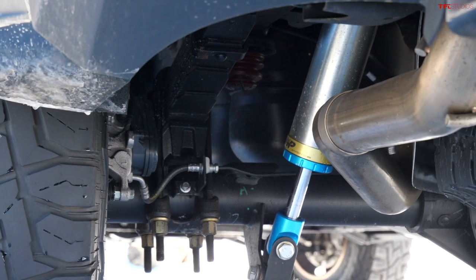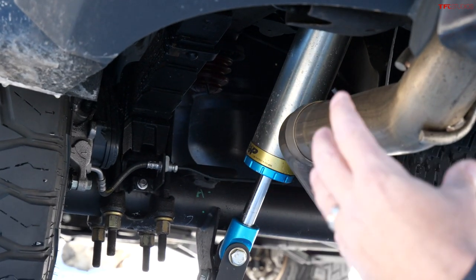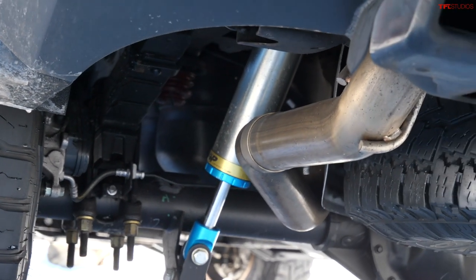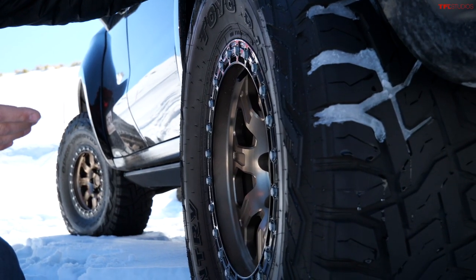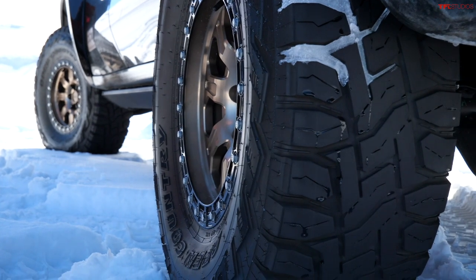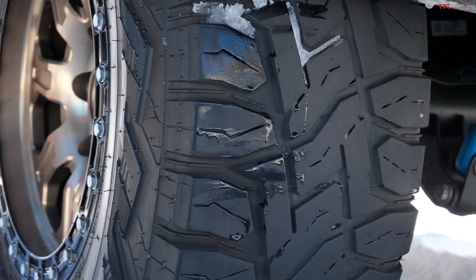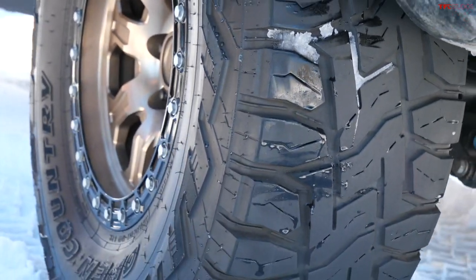There is a spacer mounted to the hub to bring the width and the tire a little bit further out, and of course very fancy 3.0 King shocks. The tires are 37s — in this case Toyo Open Country RTs — and they're a little used up because this truck has so much power it can spin the tires very easily.